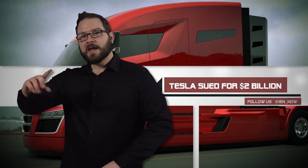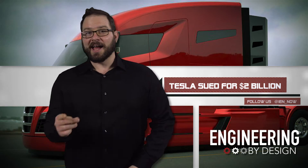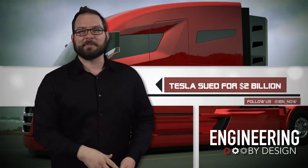Speaking of semis — segway! Oh, speaking of semis, that's a segway. It's a segway about a semi. It does both!